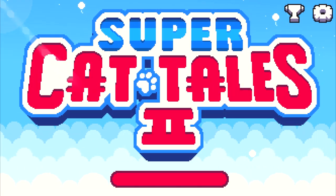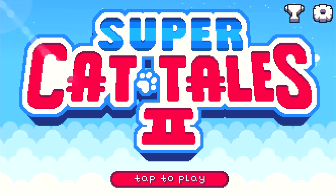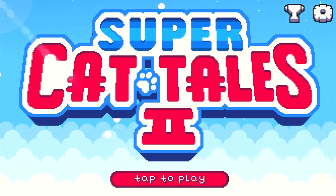I've got some good news for you guys. The new major update of Super Cat Tales 2 is almost done. By almost done I mean something like 95% done. So yeah, we're very very close.